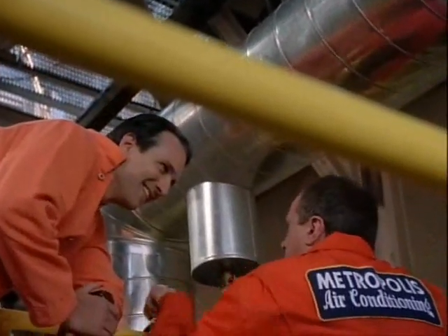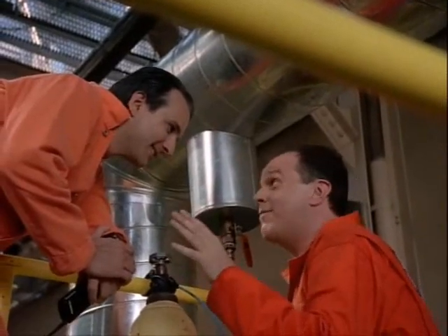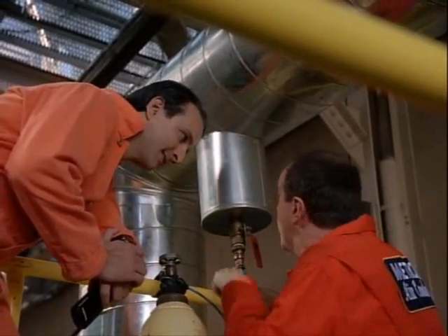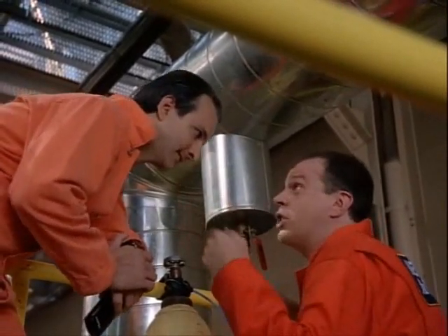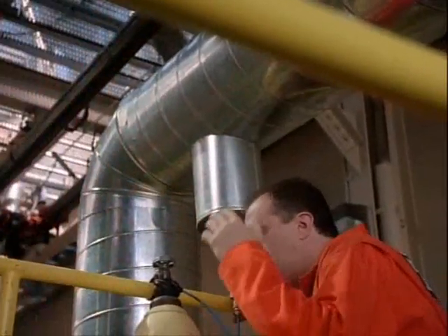How long is this gonna take? Well, the interior dimension of the plant is approximately 65,000 square feet. Now with an accelerated dispersion flow, taking into account any leakage from vents — 15 minutes. Come on!